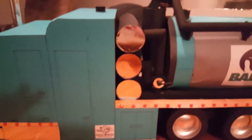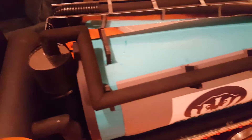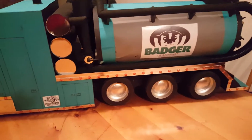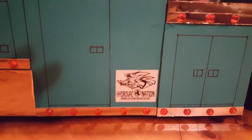I tried to put as many details as I could in it — nice chrome boom, all the clearance lights on it of course, and the Hydrovac Nation Brotherhood sticker.